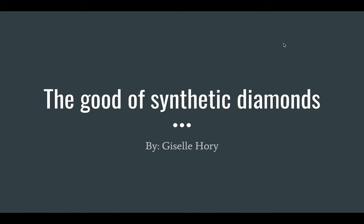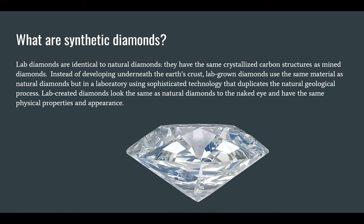The Good of Synthetic Diamonds by Giselle Rory. What are synthetic diamonds? Synthetic, or lab diamonds, are identical to natural diamonds. They have the same crystallized carbon structures as mined diamonds. Instead of developing underneath the Earth's crust, lab-grown diamonds use the same material as natural diamonds, but in a laboratory using sophisticated technology that duplicates the natural geological process. Lab-created diamonds look the same as natural diamonds to the naked eye and have the same physical properties and appearance.